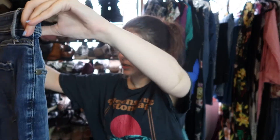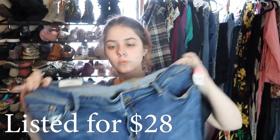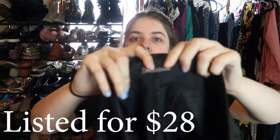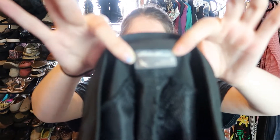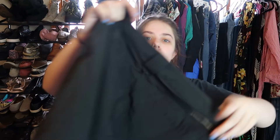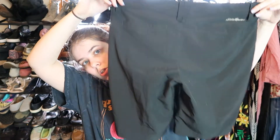I also got another pair of Torrid jeans — the Lux Slim Boot style — but they're a little stretched out in the waistband. I paid six dollars for them, size 18. And these are Eddie Bauer size 4 black shorts — they remind me of a golf style. I paid four dollars; they were in really good condition so I picked them up.